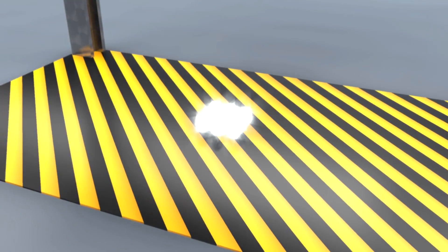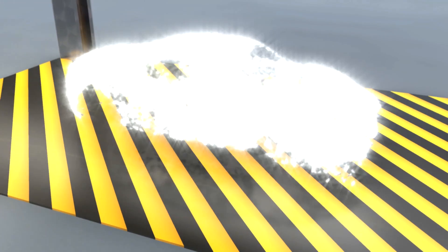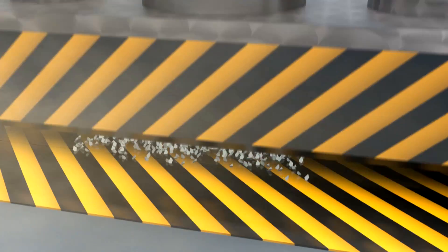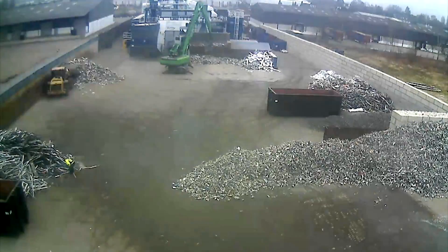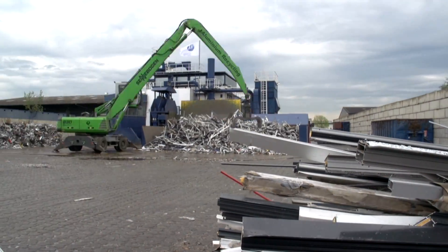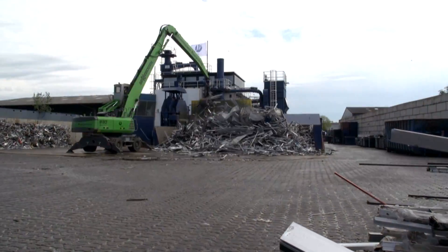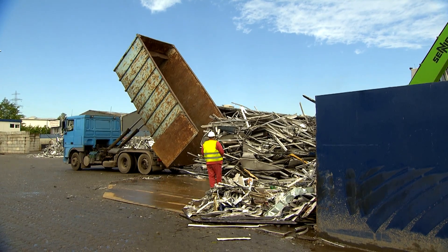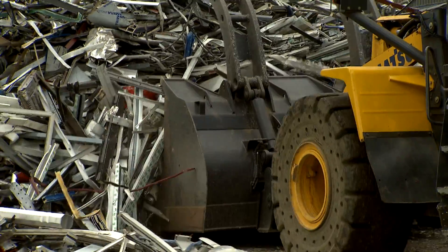The perfect circular flow economy: beverage cans turn into beverage cans, cars into cars, and window frames into window frames. This is the dream of every environmental engineer. At Hydro Aluminum Recycling in Dormagen, this vision is almost a reality. Every year, 36,000 tons of old aluminum window frames end up here. It's not just old building renovation that adds to the growing mountain of aluminum waste — the lightweight metal is increasingly used in the automobile and electronics industries.